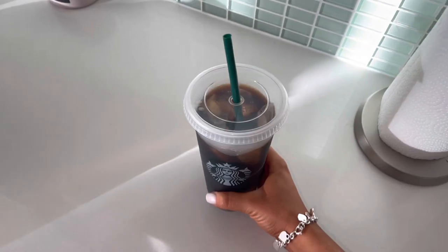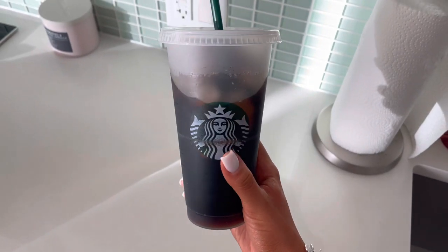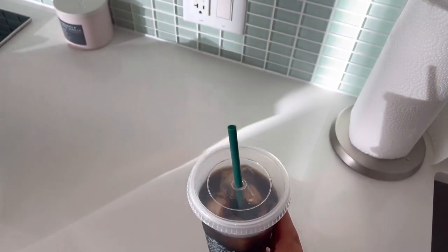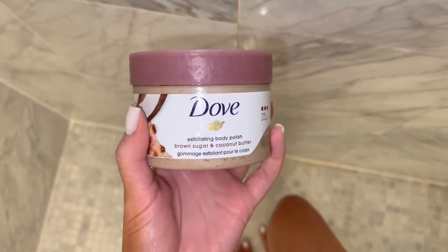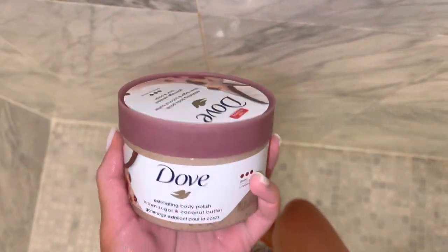Good morning you guys, welcome back to another vlog. I just made some iced coffee, and I did my own toenails — I have a video of how I do my own pedicure at home so you can check that out on my channel. Then I took a shower and exfoliated. This is the exfoliant I'm using — it makes my skin so soft, I absolutely love it and I definitely recommend it.